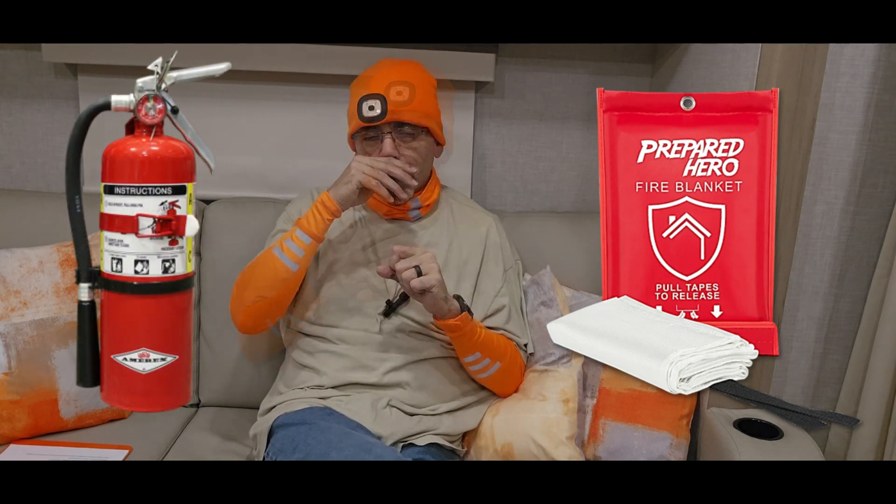I'm going to show you how to use the fire blanket, how to use and store the fire extinguisher, and some things you need to do once or twice a year to make sure it works properly. I'm also going to show you how to open the fire escape window.